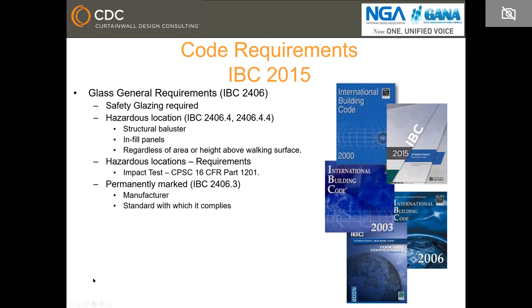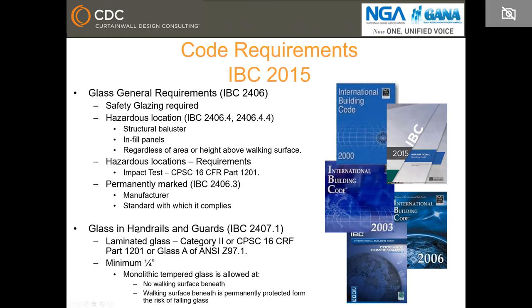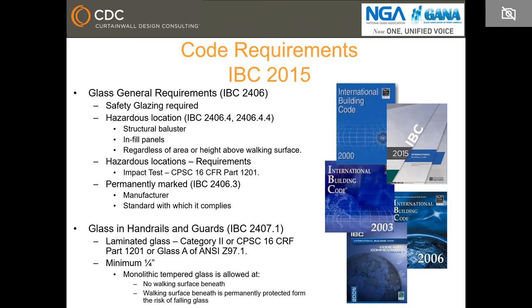The IBC requires the US standard. Glass in guards and railings needs to be laminated per this section, with a minimum of one quarter of an inch. The only case where monolithic glass is allowed is if there is no walking surface beneath or if the walking surface beneath is permanently protected from the risk of falling glass. If you do not comply with those two requirements, the glass needs to be laminated. This is a new requirement in IBC 2015.